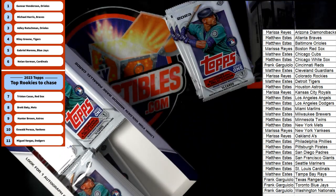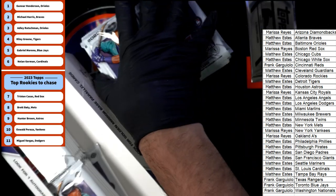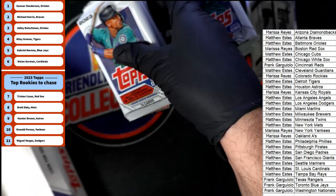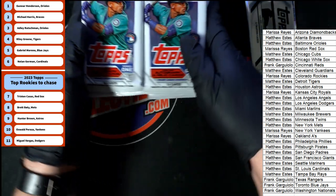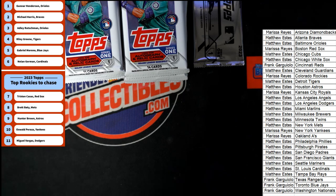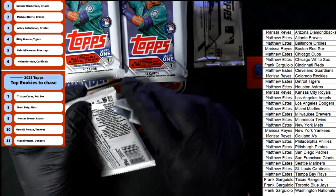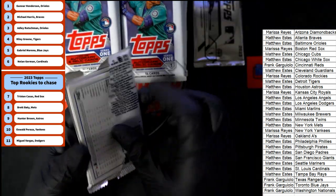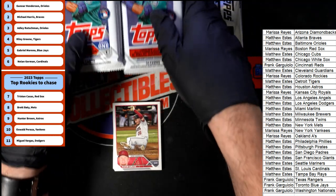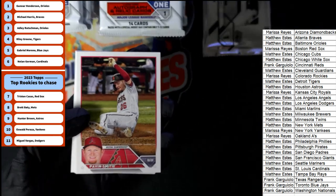Let's see what's going to come out of Series 1. We're looking for the AKA inserts, we're looking for the lumber inserts - those inserts are super rare, they're short prints. We're also looking for the golden mirror type of insert, and the photo variations in Series 1 - this year every single card has a photo variation.